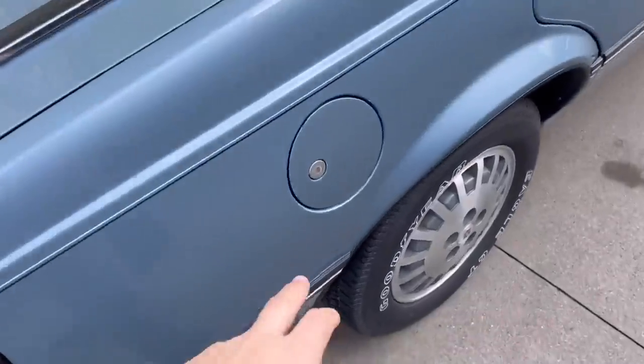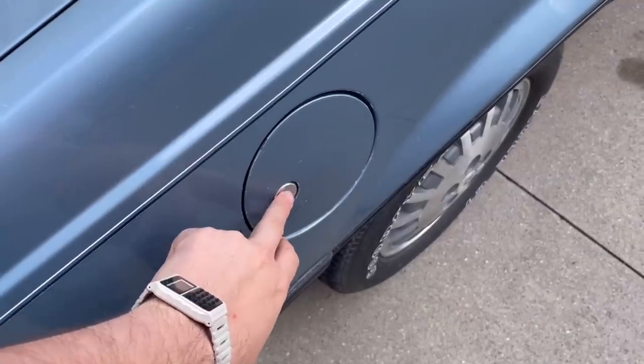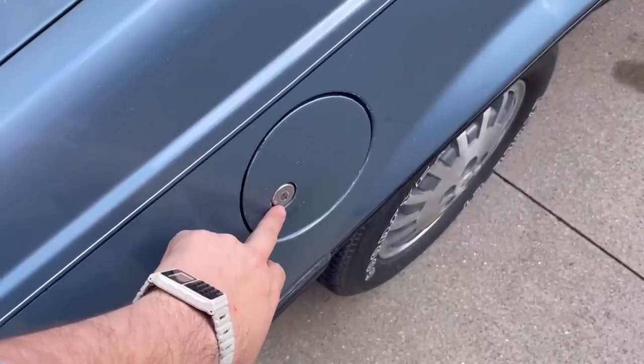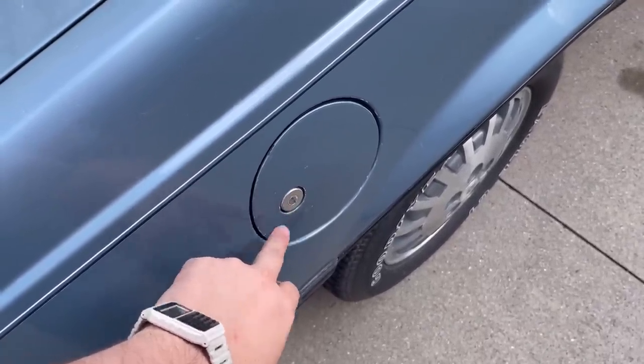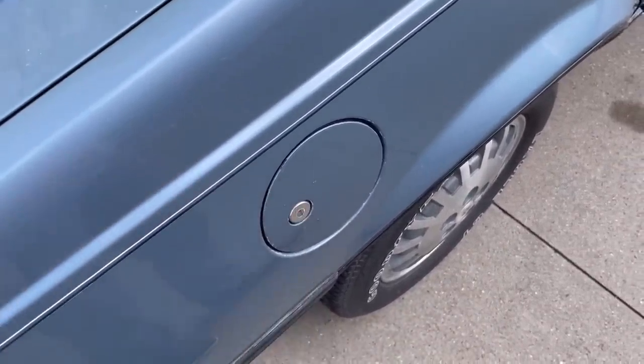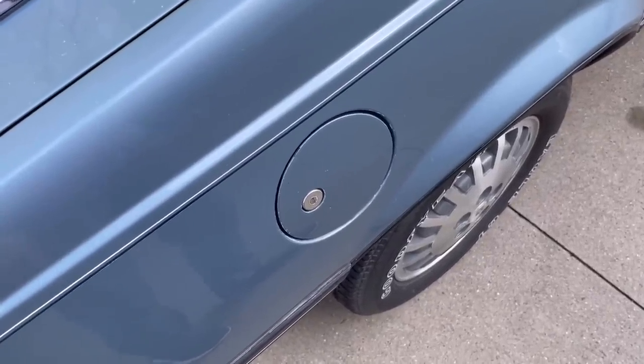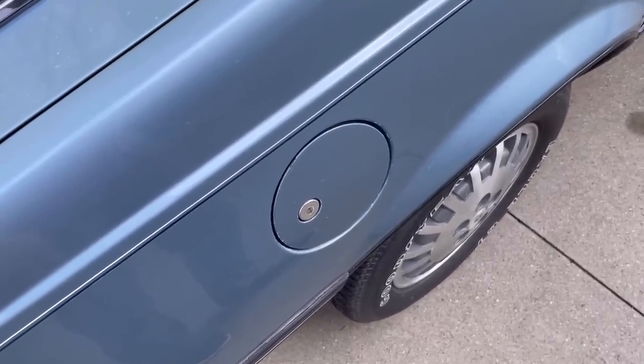Next is the locking fuel filler door, something you didn't see on standard Cavaliers and other vehicles. I guess it's a holdover of the OPEC embargo era where people would steal gasoline. This car doesn't have a very big tank — it's just a J car — but that was an option on these.